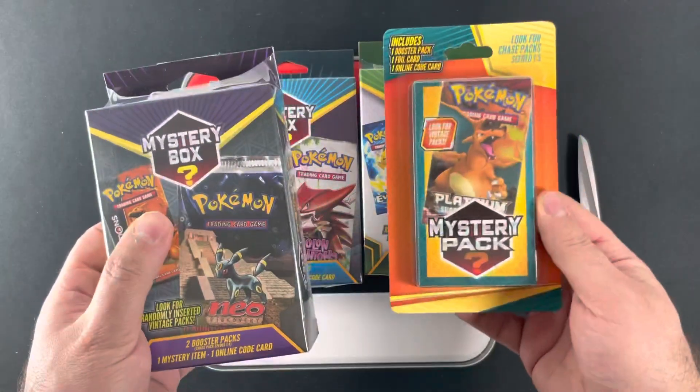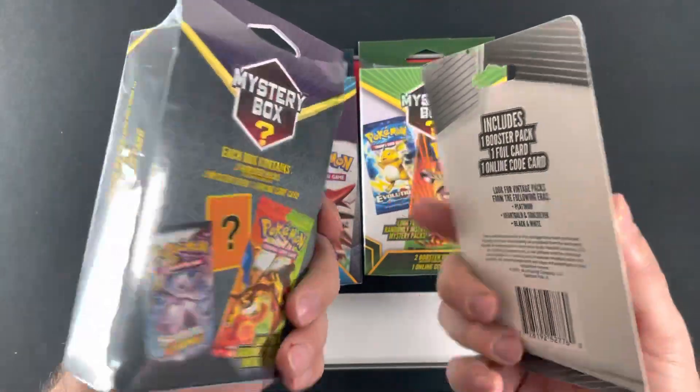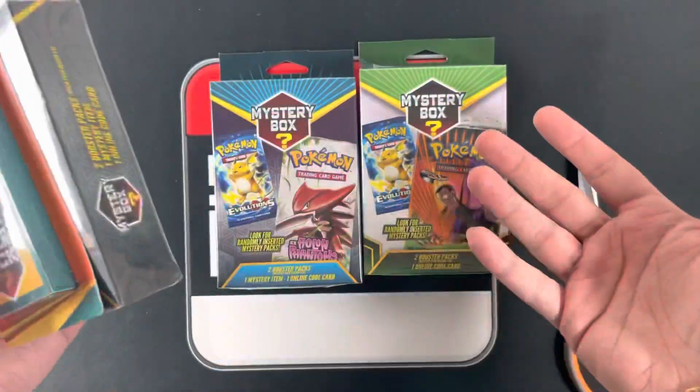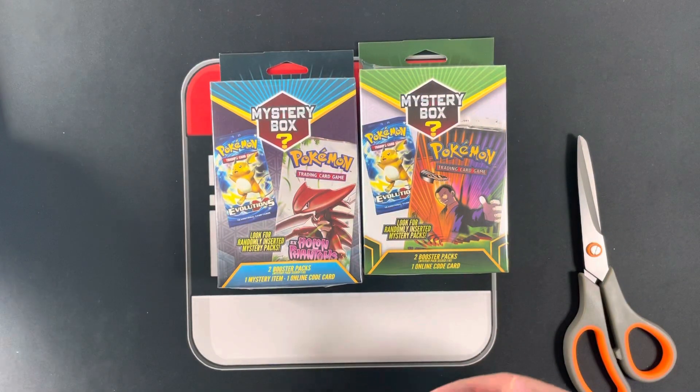This one was Walmart, this is Walgreens, but these are previous mystery boxes by the same company. We'll be doing a giveaway for these two. In order to enter, all you got to do is like this video, comment what your favorite thing about this video was, and subscribe to the channel so you're aware of the giveaway.